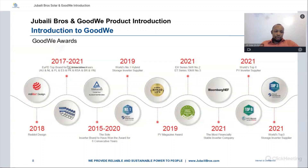These are the awards GoodWee has won: the Red Dot Design Award in 2018, top brand for five consecutive years from 2017 to 2021, and the sole inverter brand to have won TUV awards from 2015 to 2020. In 2021 they were in the world's top three storage inverter suppliers. These awards demonstrate GoodWee's strength as a brand and the scale at which they can provide products and services.